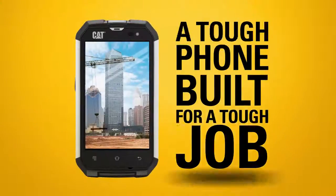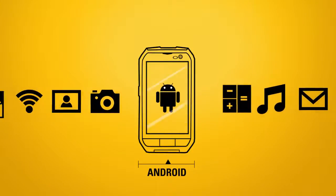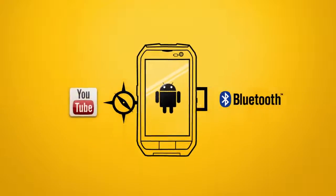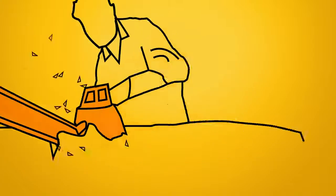It's a tough phone, built for a tough job. The CAT B15Q is fully equipped with Android KitKat 4.4 operating system. So versatile, it can pretty much handle anything. It's the right tool for the job.